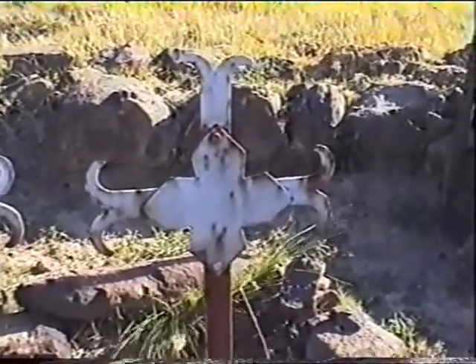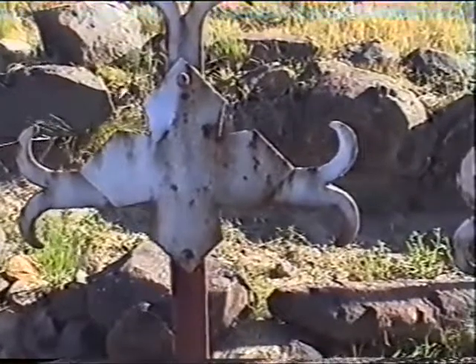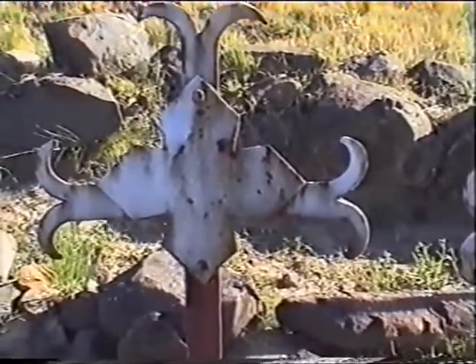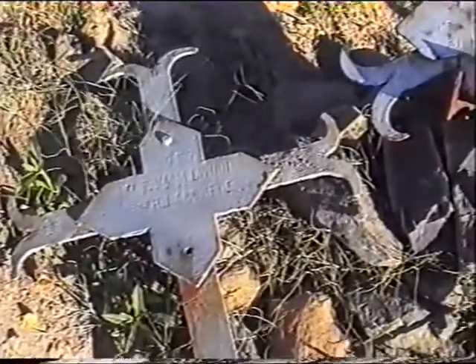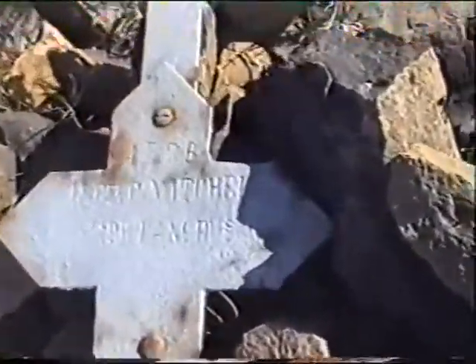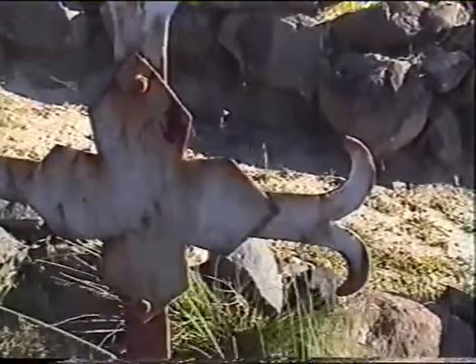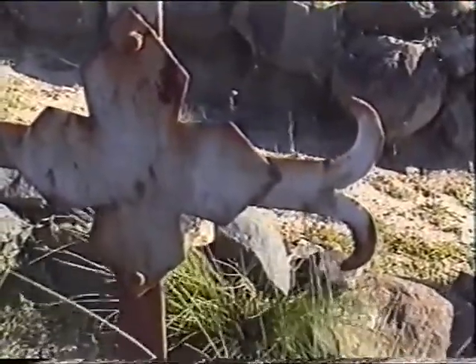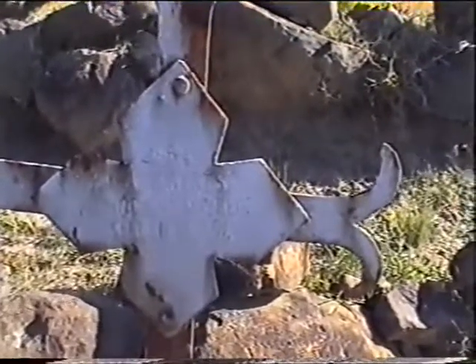These are the graves as I can read them: Private Larkman, 1st Yorks and Lancasters; Private Goulding, 1st South Lancasters; Private Jones, 1st South Lancasters; Private Smallwood, 2nd Royal Lancasters Regiment; Private Walker, 1st South Lancasters; Lance Corporal Mitchell, 2nd South Lancasters; Private R. Keating, 1st South Lancasters; and Private A. Roberts, 1st Royal Lancasters Regiment. All killed on the 26th of the 9th, 1901.